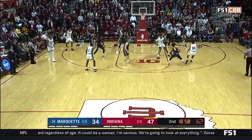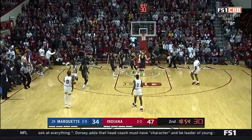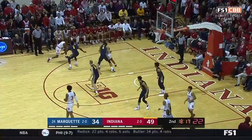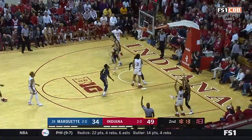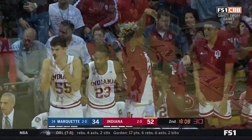Now Durham gets a start here tonight, minus Zach McRoberts. A throwdown by Justin Smith! Hostile environment in Assembly Hall. Morgan now with a double-team — finds the open man for three. Wide open. What a find by Morgan, and the three ball is good for the freshman point guard.